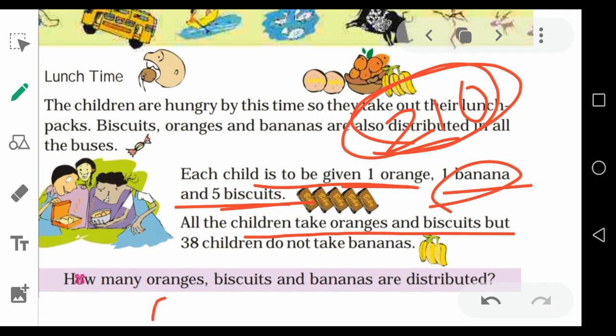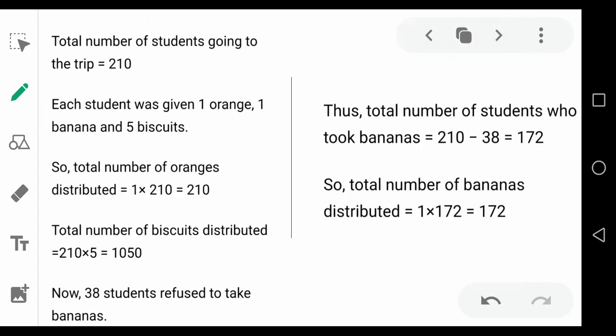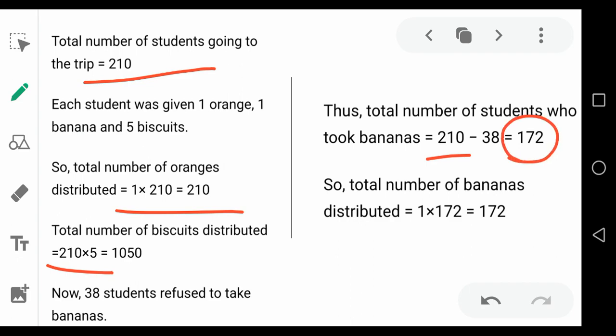The question: how many oranges, biscuits, and bananas are distributed? Total students are 210. Each student gets one orange, so total oranges is 210. Each student gets five biscuits, so for 210 children: 210 into 5 equals 1050 biscuits. 38 students refuse to take bananas, so 210 minus 38 equals 172 bananas distributed.